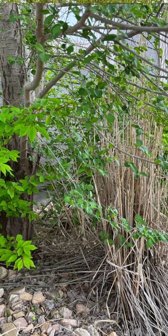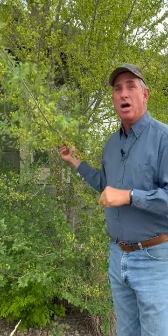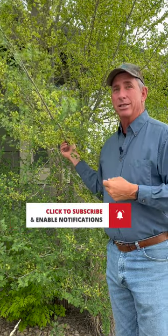It's shading all the other ornamental plants that were originally planned for the area. If you have volunteers coming up next to your house like this, get on them fast and get rid of them so you don't end up with a problem like this. Catch you on the channel — thanks for tuning in, bye.